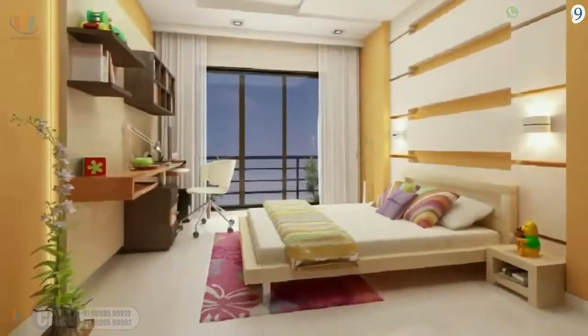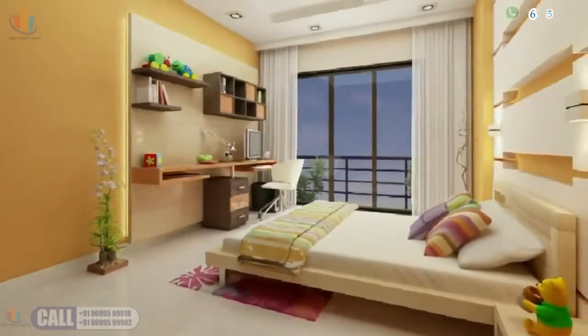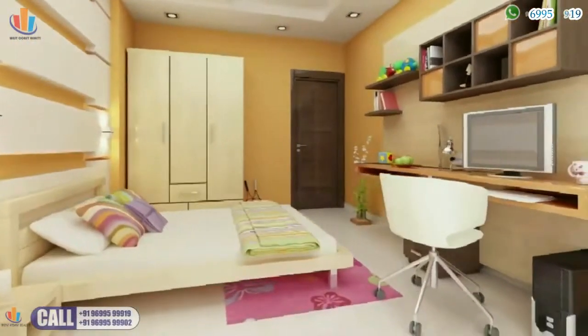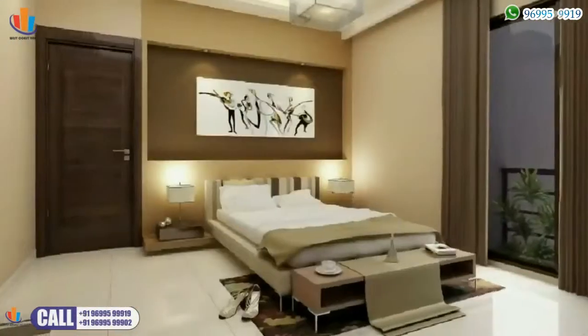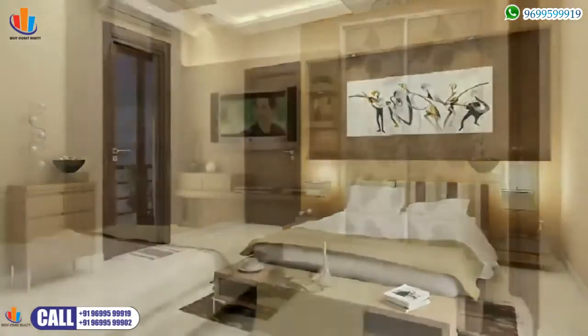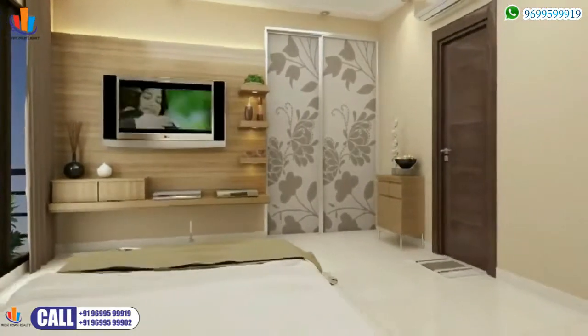Children need their space to grow, dream, work and play — and now they have room to give wings to their imagination in this colourfully planned den designed for them. Your guests may never want to leave once you show them the impressive guest bedroom with the perfect balance of casual elegance and sophistication, upping the comfort quotient.